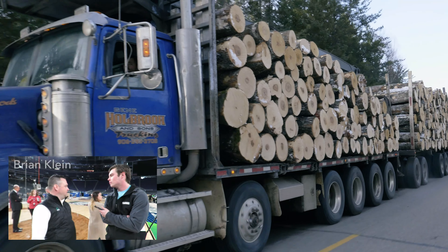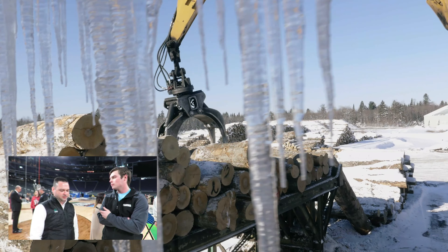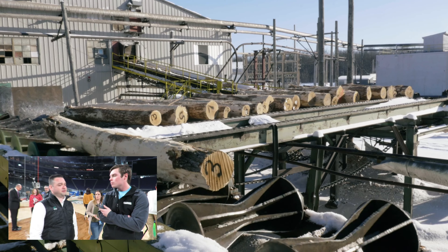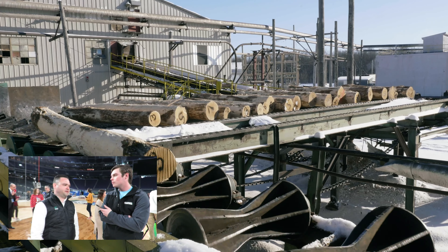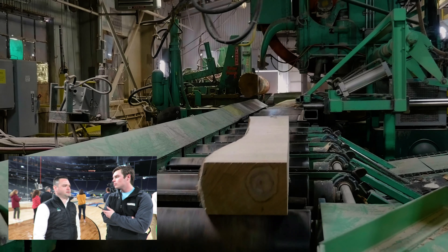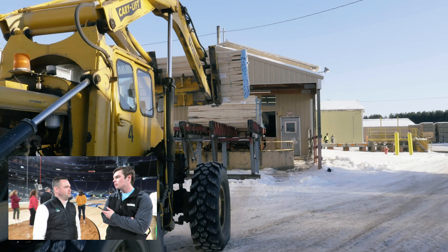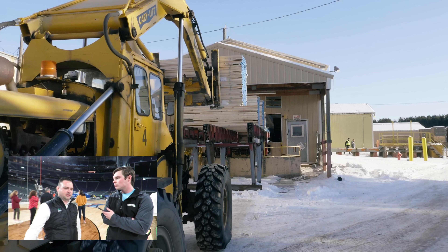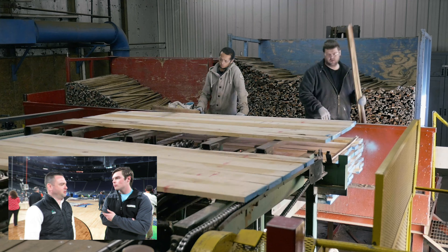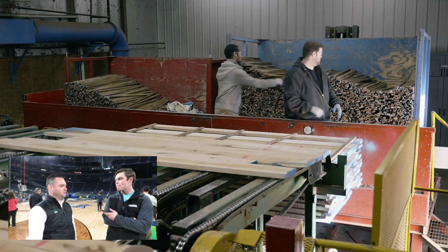The production process for a court like this begins several months before we get to this point. We actually started sourcing and harvesting the lumber back in September of 2018, so several months of planning, making sure that the materials are sourced properly, that we have all the other components required to assemble the court, and ensuring that the wood is dried properly so that we have a very stable product in the end.